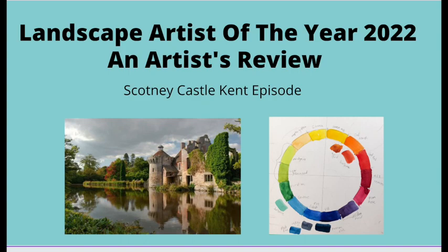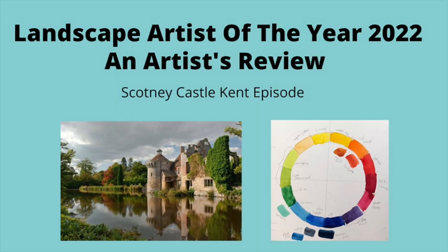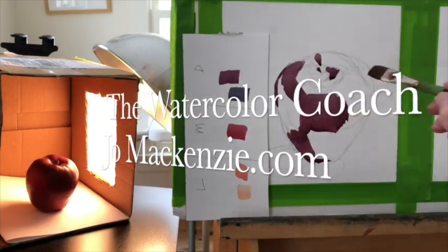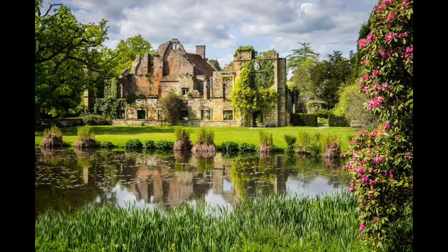This is my reaction to Landscape Artist of the Year 2022, Scotney Castle Kent episode. Let's get started — the Scotney Castle, Kent episode.